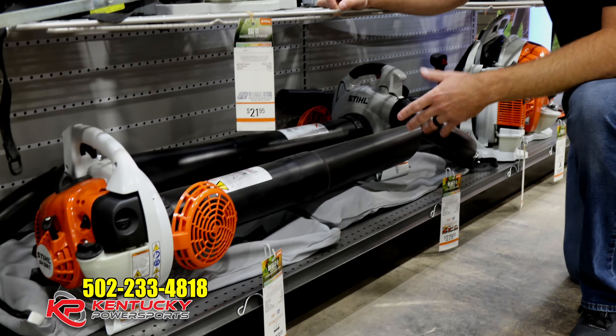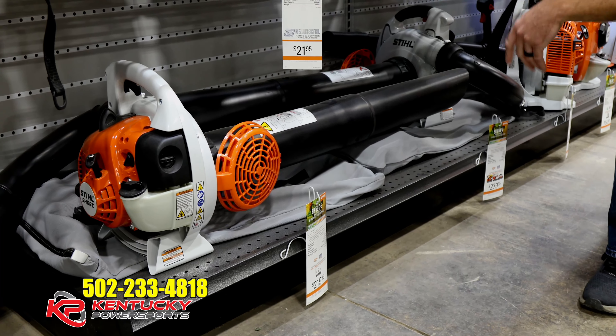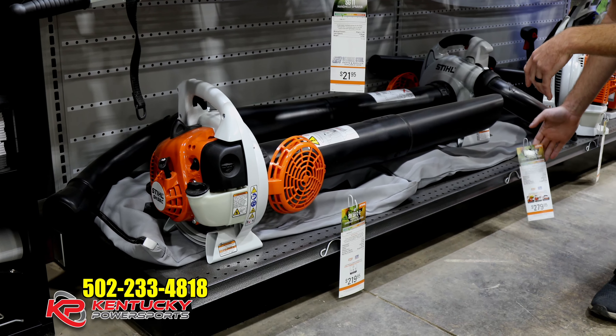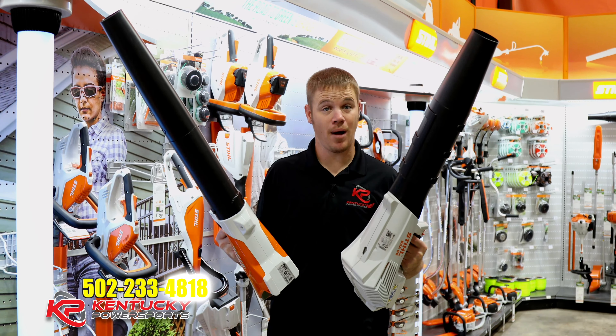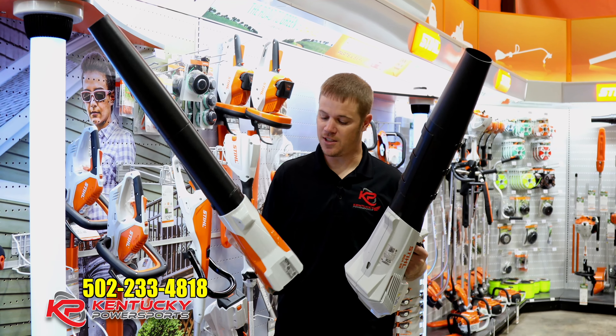If you've got a little bit more leaves in your yard and you need something for a bigger job, what I'd recommend is the smallest of the backpack models. This is the BR200 — a little bigger than the handheld models. If you've got multiple trees in your yard, $279.95 plus taxes, this would probably be a pretty good model for you.